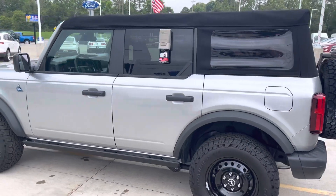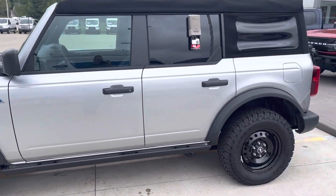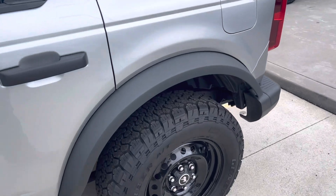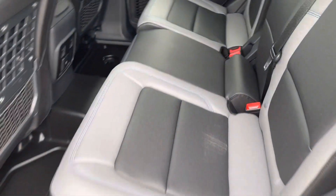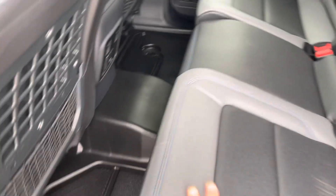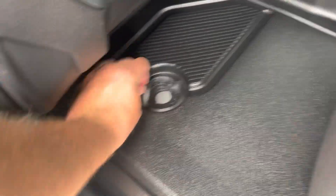At one point in time we had about 20 Broncos — we're down to about three or four right now, they go fast. It has a marine grade vinyl interior with washout floors and drains.